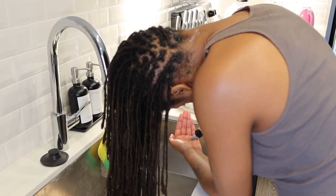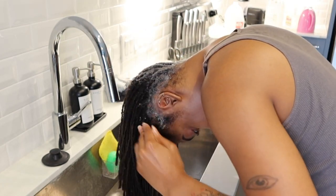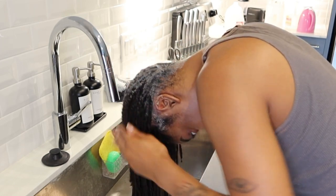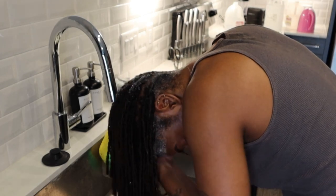I wash my hair every single week — every single week, yes. Sometimes I might go a week and a half, but I'm so active, and along with how much I moisturize, I just like to do it every single week.